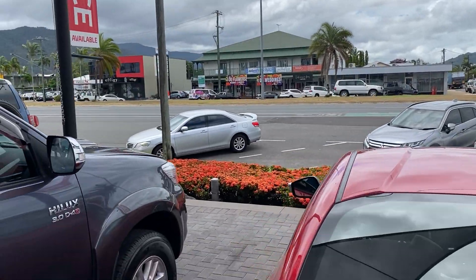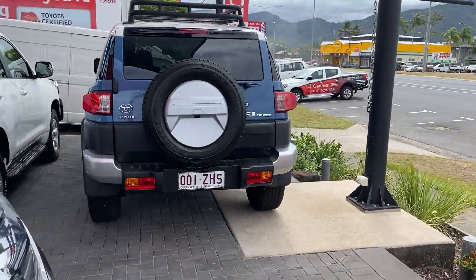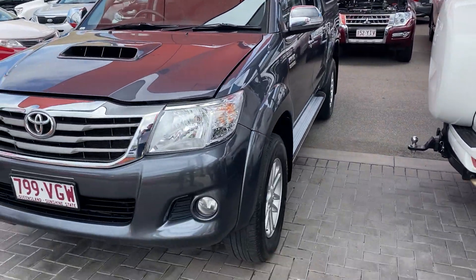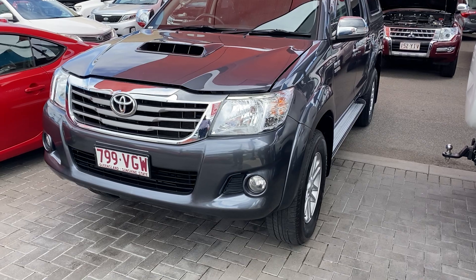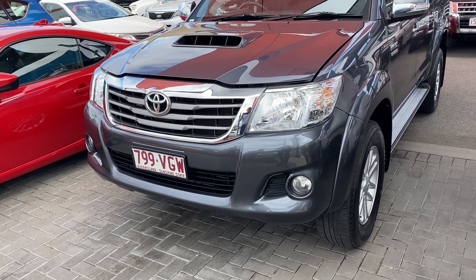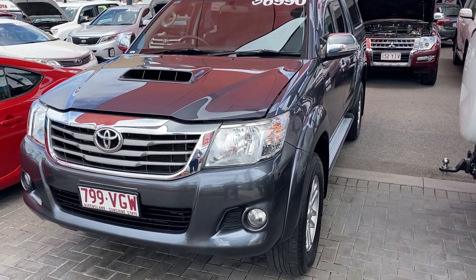But that's enough about us — we'll get straight back to the video tour. To give you an overview: I'm basically going to show you through the entire car. We'll go through all the paint and panel work, the interior, the engine bay, service history — basically everything you'd want to know when purchasing a used vehicle.